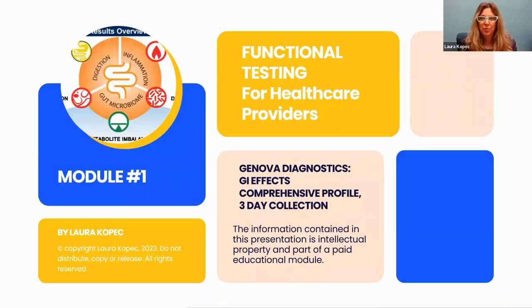Welcome. I'm Laura Kopech, and I'm your health educator. Today, we're going to talk about a particular functional test by Genova Diagnostics.